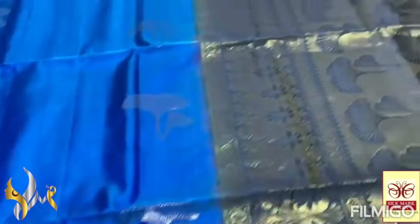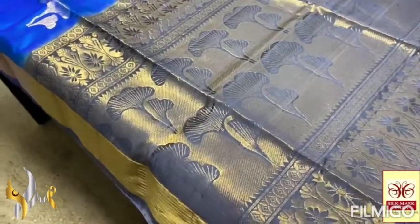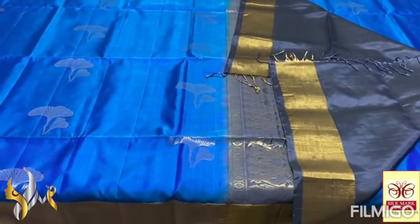Along with a thin border in Pallu color, the Pallu is a very beautiful gray here. The same butta design in the Pallu also, in gold jelly. With a plain blouse piece in the same Pallu color. Both are in dark shades — a very different combo with authentic silk mark.